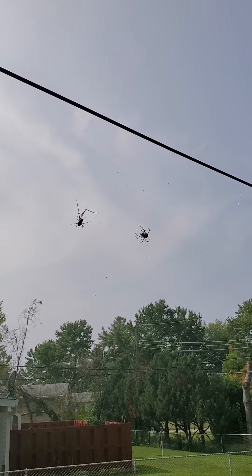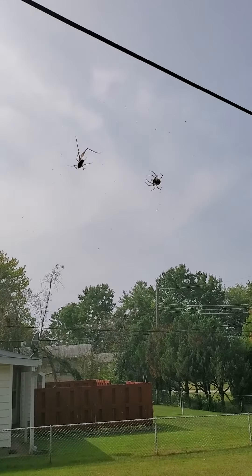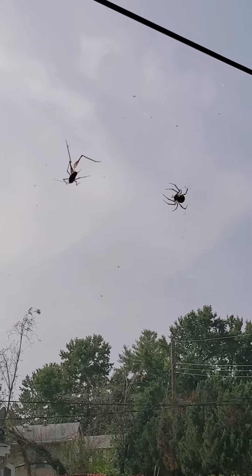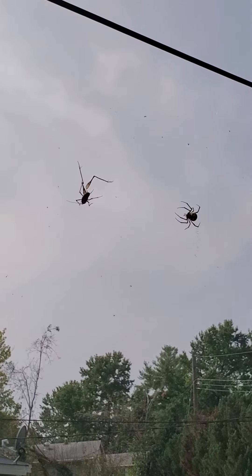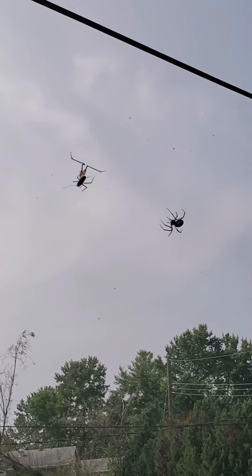Alright, this could get good very fast. I had just found this cricket in the basement. One of its legs appears to have fallen off when I threw it into the web. It just kicked — oh, there it goes.